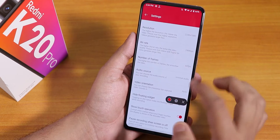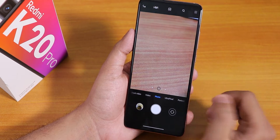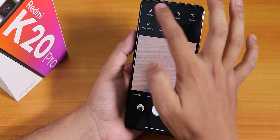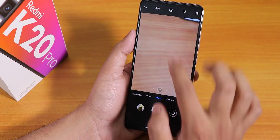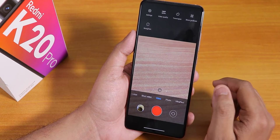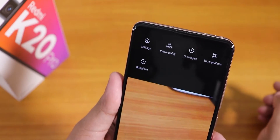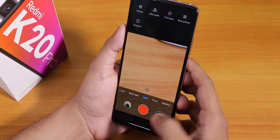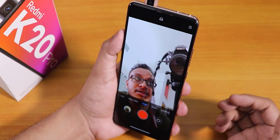The screen recorder is the OxygenOS-style screen recorder; we get settings like resolution, bitrate, audio source, video orientation, and you can change the frame rate too, which is really cool. Now the stock camera — this is the MIUI camera or ANX camera by default. In the video mode we do not have the vlog mode, so I believe this is the MIUI camera. We get up to 4K 60fps video recording, so that's not a problem.